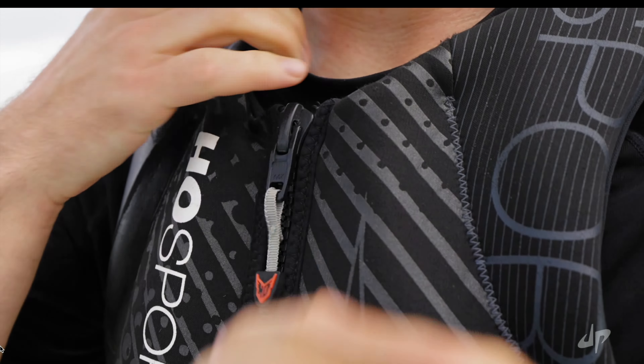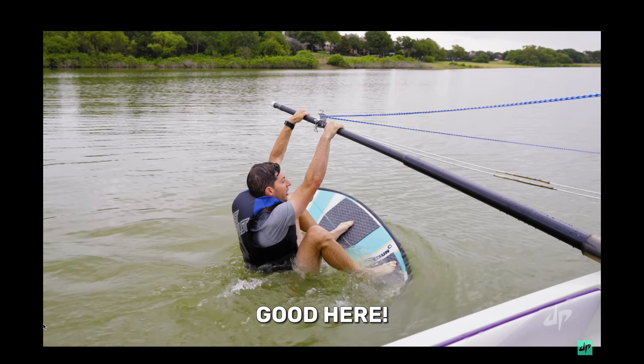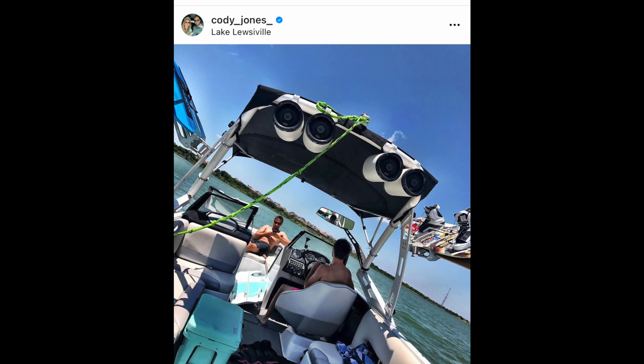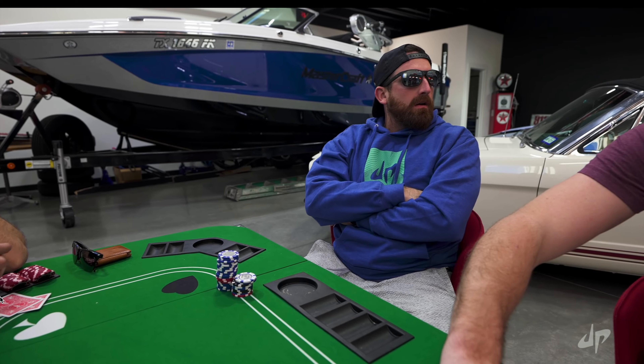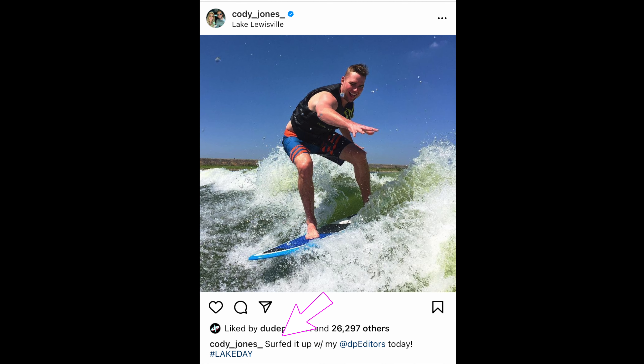First thing we have to discuss is, is this actually wakeboarding? This is not meant to be derogatory towards the dudes or anyone, because I know they like boats. I even think this was Cody Jones' Axe's boat back in the day, and there's also this Mastercraft seen in this shot right here. So I know they like boating and they understand boat terminology.